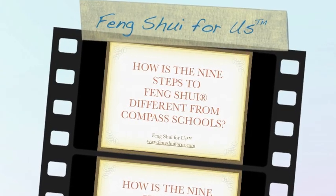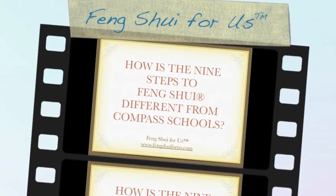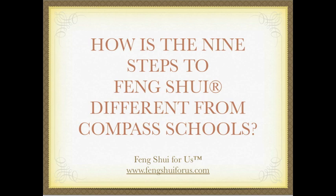Hello, my name is Monique Castaneda with Feng Shui for Us. Today we are talking about how the Nine Steps to Feng Shui is different from the compass schools of Feng Shui.